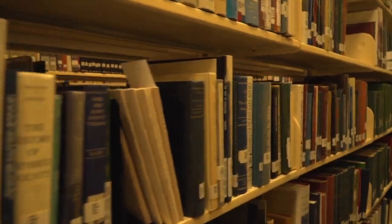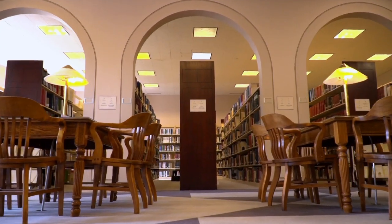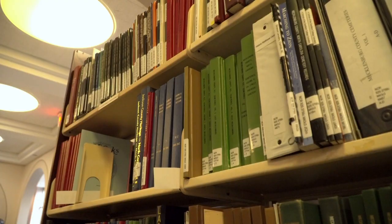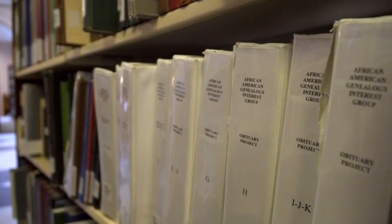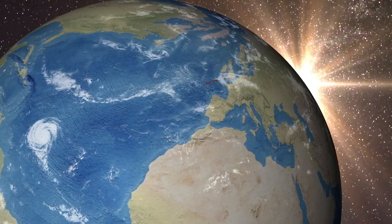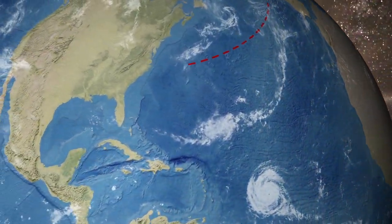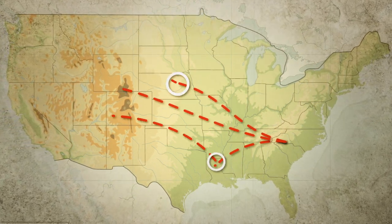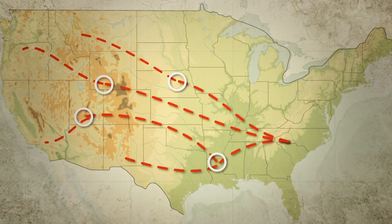If Charlotteans are unfamiliar with the Carolina Room, out-of-town visitors are not. People come from all over the country to use our genealogical collection, which is the largest one in any North Carolina public library. We follow migratory patterns from across the pond to the Carolinas, then westward toward California as Americans and immigrants follow their dreams in an ever-expanding nation.